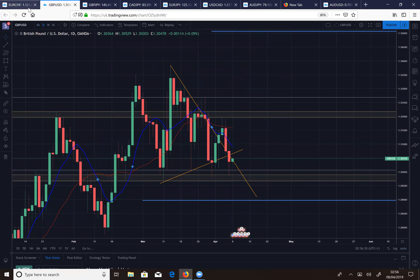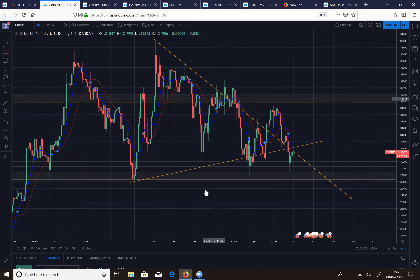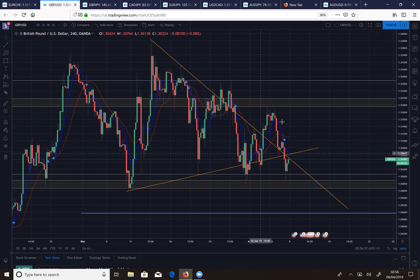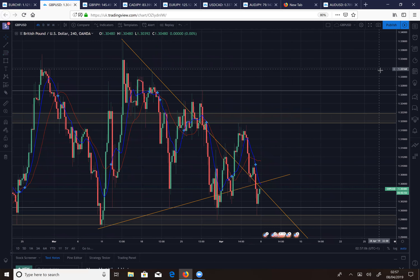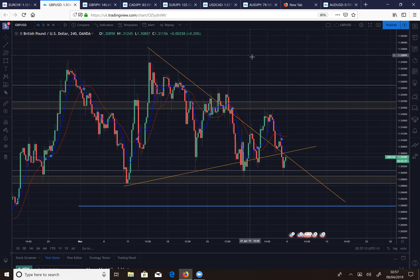Let's go to the four-hour. Price is in a pennant and we're trying to break through the descending trendline. A break through it with price action at the ascending support would be great confirmation. We also have a double bottom — my first target would be the top of that pattern, and my second target would be 135. So that's what I'm expecting for GU.